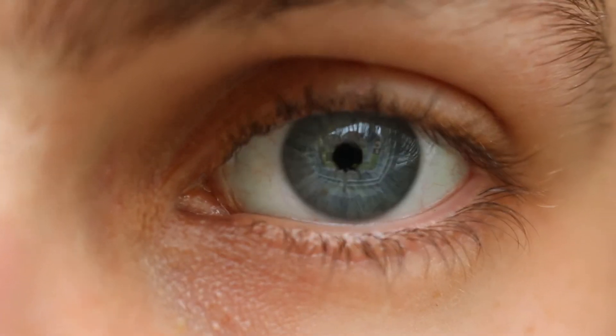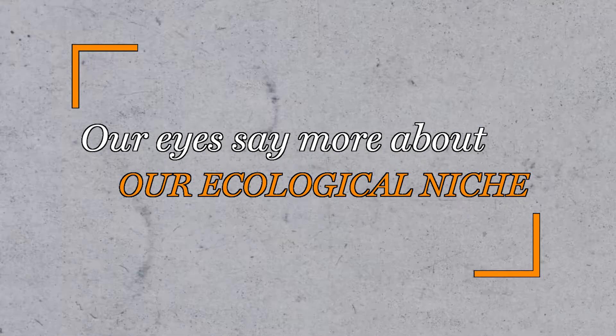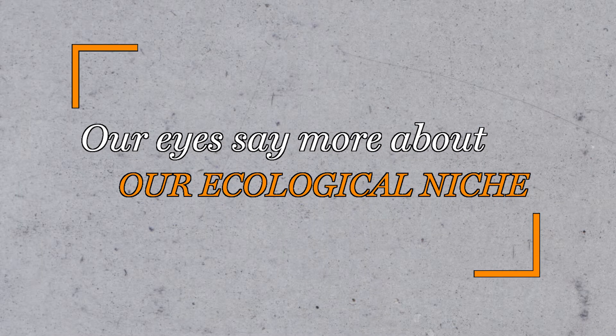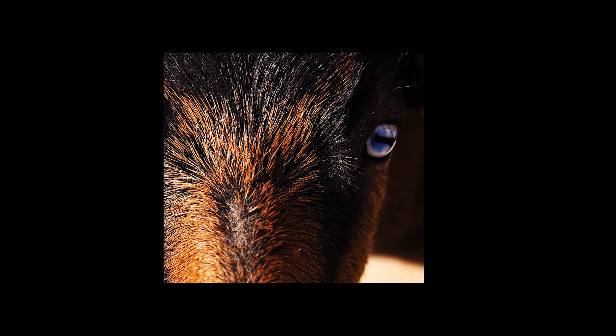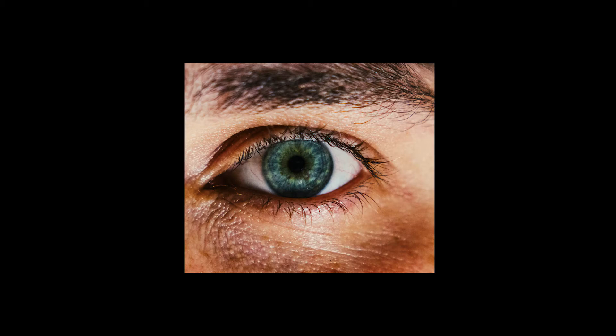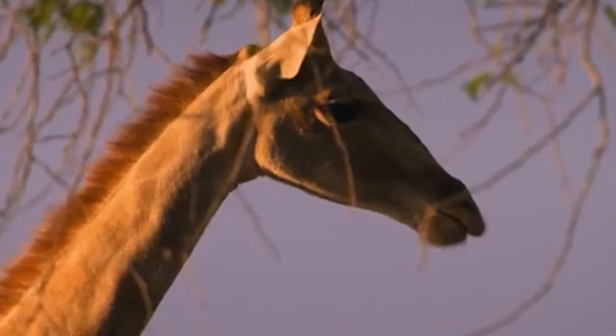The eyes are the windows to the soul, or so they say, but it turns out that they say more about our ecological niche than we may care to admit. Whether your pupils are vertical slits, horizontal bars, or round spheres may determine whether you belong on the top or the bottom of the food chain.